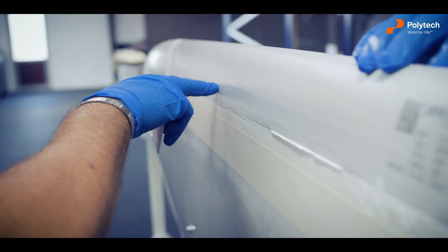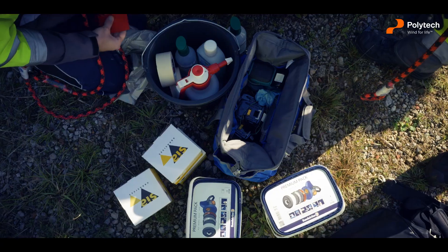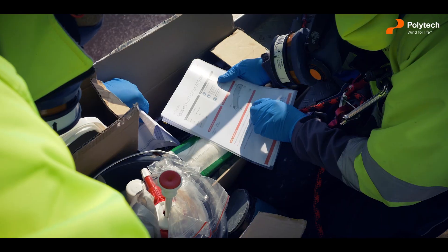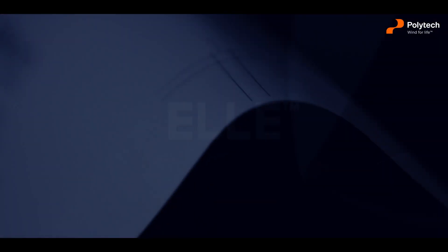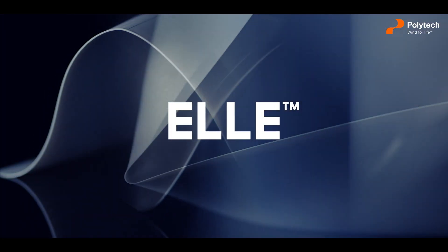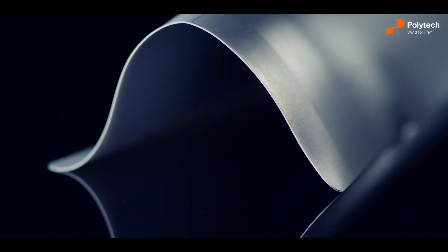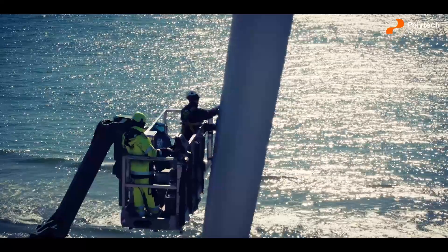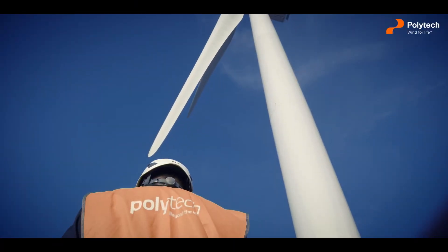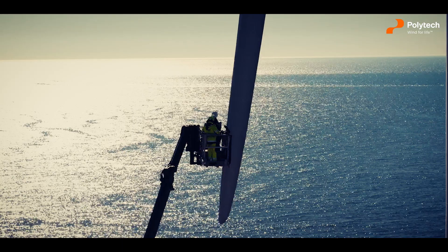We offer to train your own service people at our in-factory facilities in Denmark or on-site anywhere in the world. Polytech LA is the end of leading-edge erosion. It's about protecting your values, ensuring your annual energy production and bringing down your levelized cost of energy.